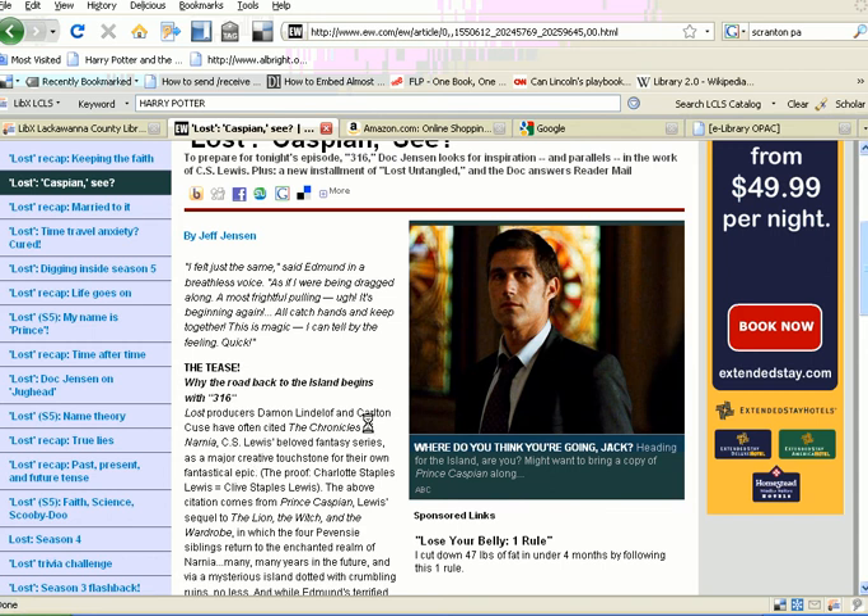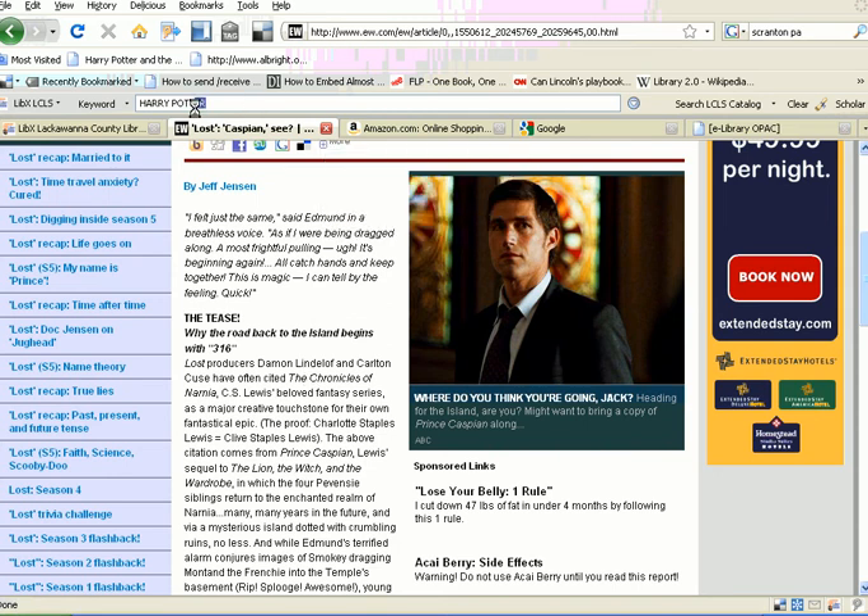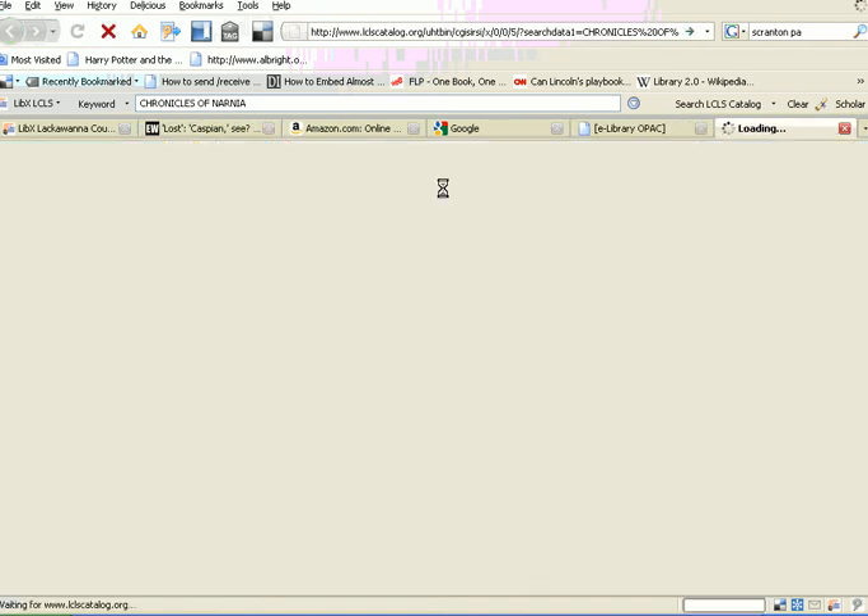So maybe you've never read the Chronicles of Narnia, and you want to search the library's catalog for that title. You can type that right into the toolbar and execute a search.